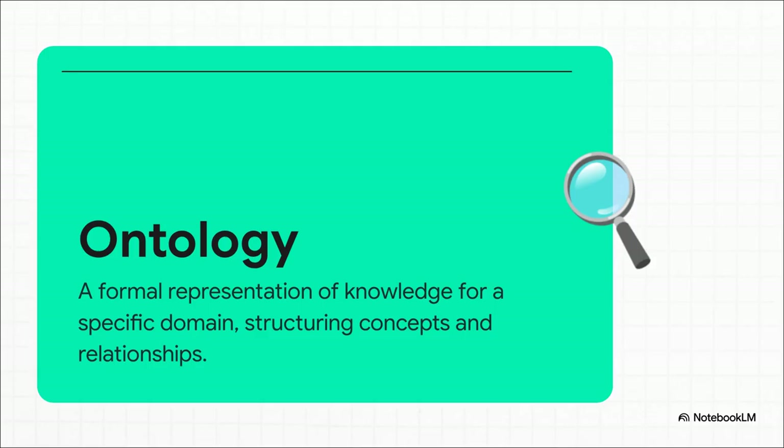It's a formal model that doesn't just list a bunch of facts. It defines the concepts, their different properties, and — this is the crucial part — the rules about how they all relate to each other. It's what allows a machine to comprehend a subject, not just scan text about it.